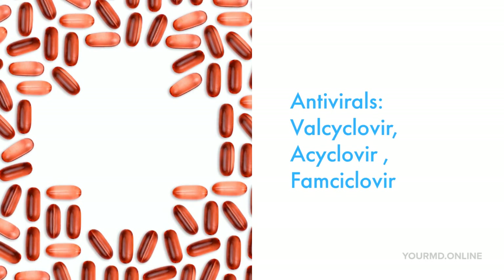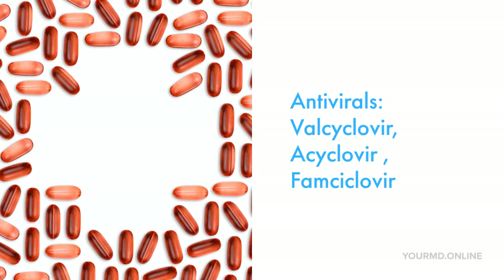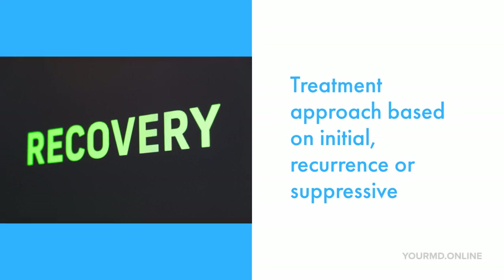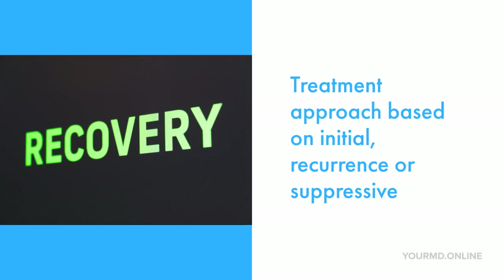To simplify an understanding of how clinicians can approach herpes: most importantly, patients have to recognize if these symptoms are recurring due to a prior infection or if it's an initial outbreak. Generally speaking, based on their history, we can make treatment recommendations without testing. An initial breakout usually happens about a few weeks after exposure, and we recommend treatment with a 10-day course of antivirals.